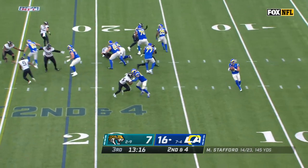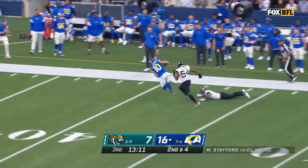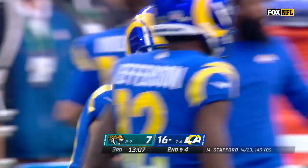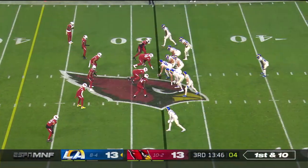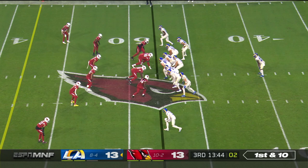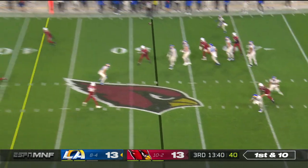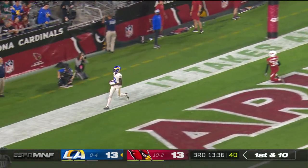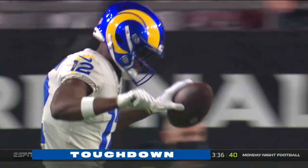Second and four off the play action. Stafford looking back for Cooper Cupp — he's got him down the sideline. Cupp stepping through one tackle and down near the Jacksonville 35, Rudy Ford credited with the stop. On first down and 10, Stafford loads up for the deep shot — running ahead of everyone is Van Jefferson. Touchdown, 52 yards for the score.